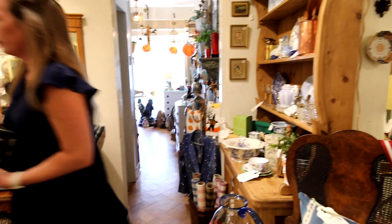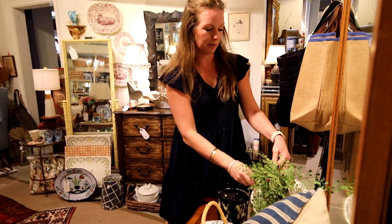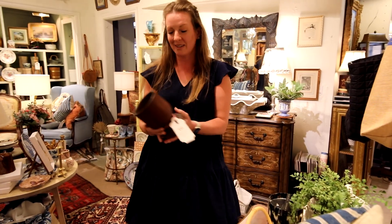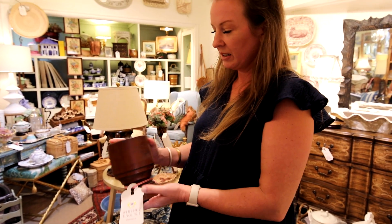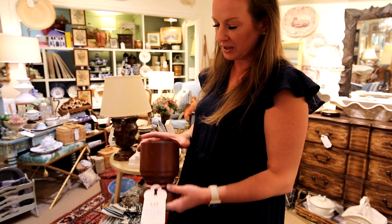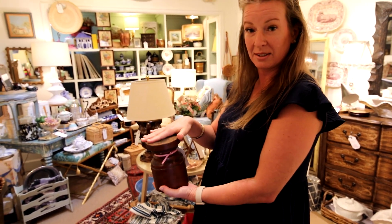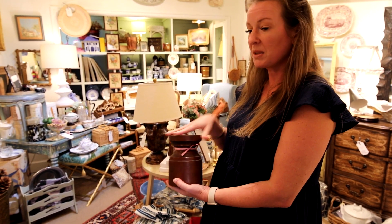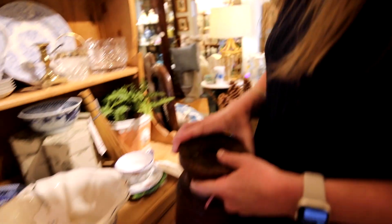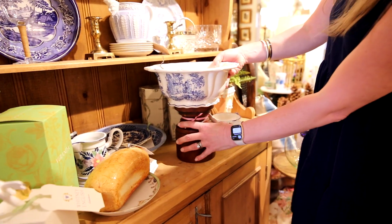Going to rearrange some stuff. Always keep a little greenery on hand just for display purposes. Pieces like this rustic turned wood vase are really interesting. You could flip this upside down and actually use it as a pedestal or a stand if you wanted to highlight something or set a buffet table. I think that's what I'm going to use it for right here.